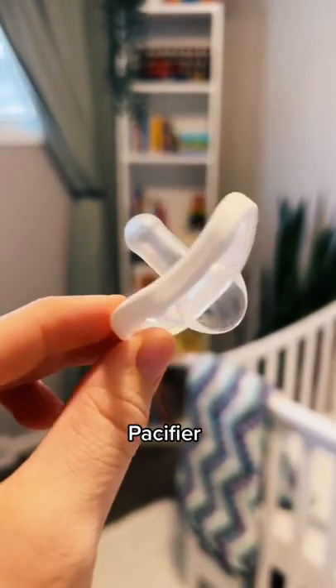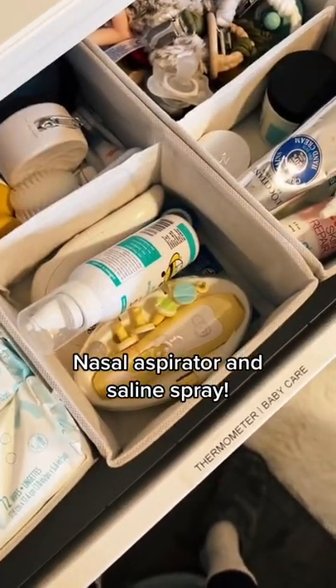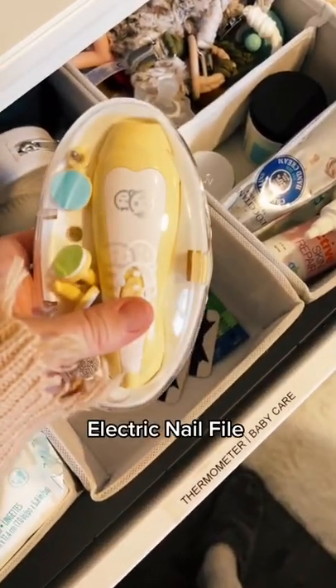Pacifier — this is the only one she'll use. It's from Nano Baby. A nasal aspirator and some saline spray, and while we're at it, this nail file too.